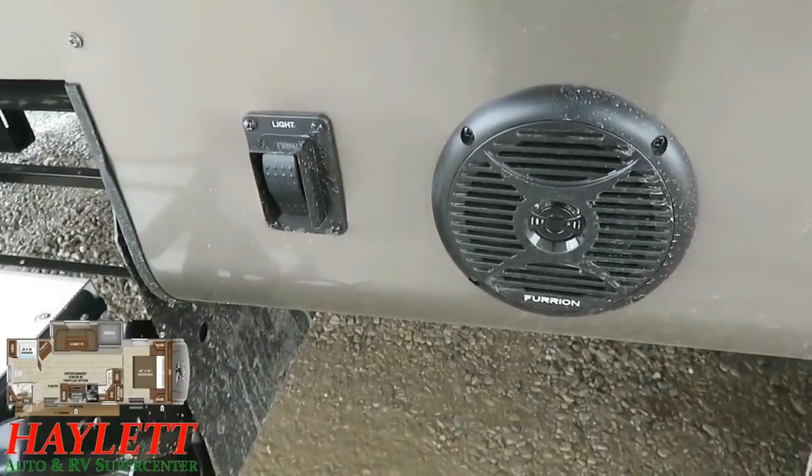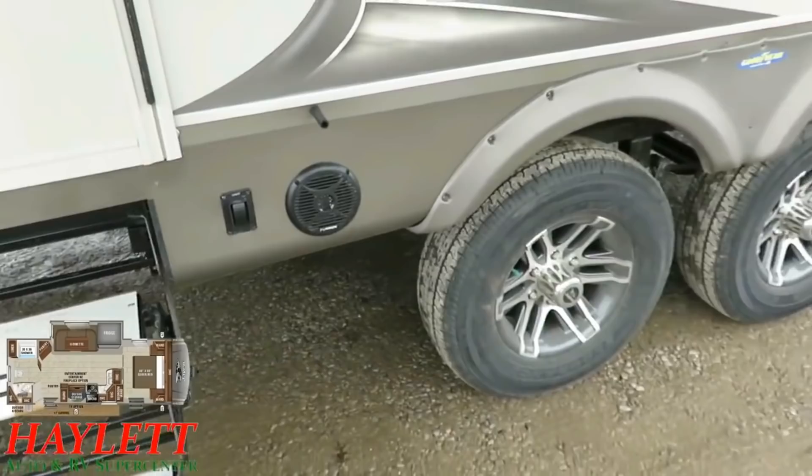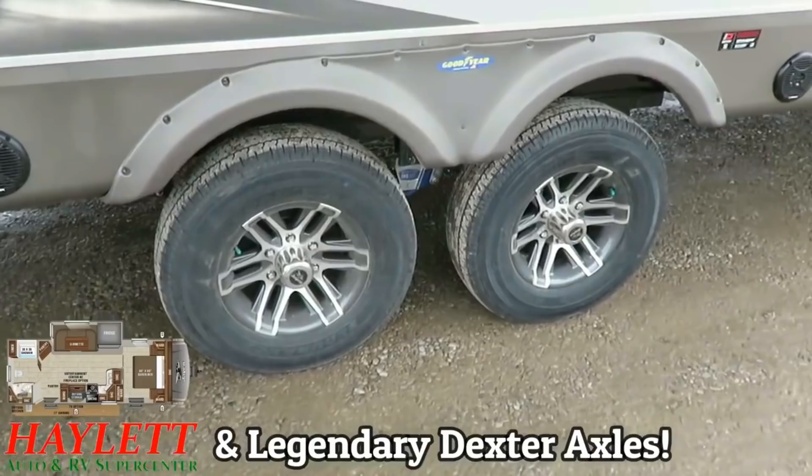We've got a switch here for step lighting outside the RV instead of inside. It's amazing how many RV manufacturers will build a step light but you have to go inside in the dark to get to the switch to come outside. Eagle doesn't make you do that because Eagle is smarter. We have best-in-class Goodyear Endurance Radials, just like their fifth wheels. Eagles are ultra-consistent — this is a part-for-part match with their fifth wheels, just on a flat deck instead of a gooseneck chassis.